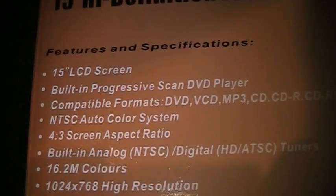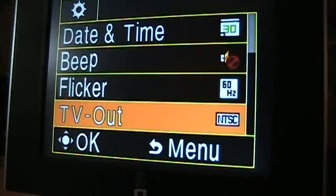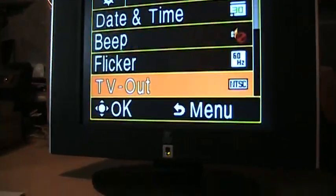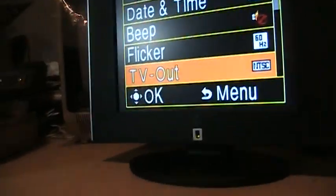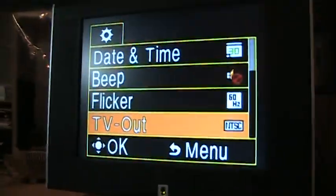So despite the claim on the box that it's an NTSC auto color system, it also works just fine with PAL and maybe even SECAM too. This kind of confirms my hunch that most of these new digital TVs are actually multi-system — they just don't advertise it. It's a handy tip for anybody dealing with video from a different standard than what their country uses.